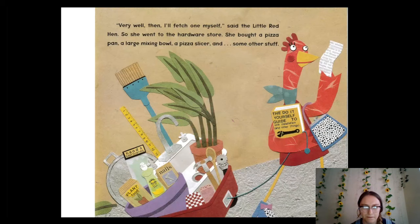Looks like nobody has a pizza pan — she might have to go get one. "Very well then, I'll fetch one myself," said the little red hen. So she went to the hardware store. She bought a pizza pan, a large mixing bowl, a pizza slicer, and some other stuff. She went to the hardware store where you can get all types of tools — you can even get plants there. But she got what she needed for her pizza.